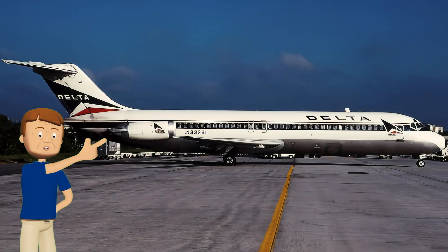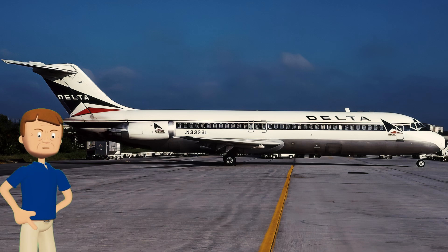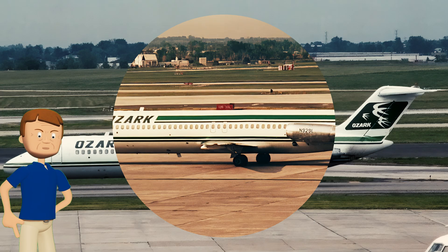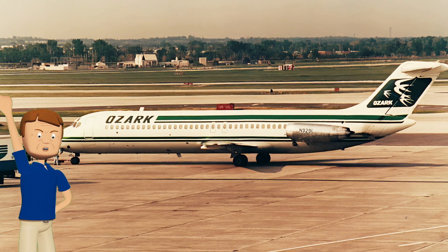The third aircraft on our list, DC-9 registered as N333L, has a pretty significant story. It started flying way back in 1968 and spent a long time with Delta, rocking that classic widget livery — including the 1976 bicentennial variant — flying all over the U.S.